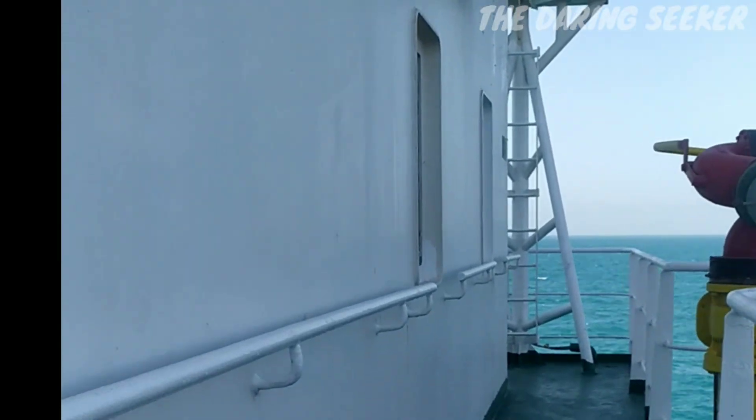Welcome to my channel. In this video I'm going to show you the emergency generator room on board. For electricity and running all equipment we use generators. In case of any power failure, we use this emergency generator — it is only used at the time of emergency, not all the time. We perform weekly or monthly tests for this emergency generator, and it gives power supply only to emergency equipment, not to all equipment.